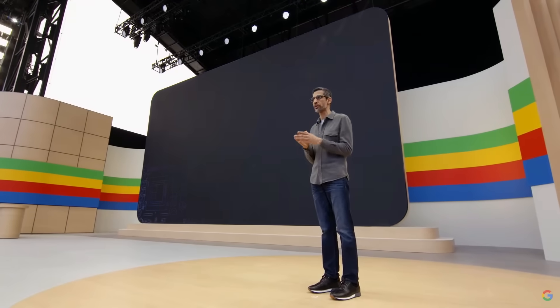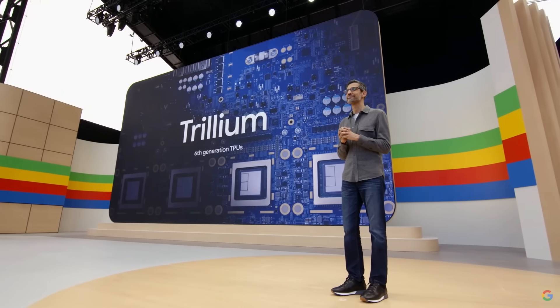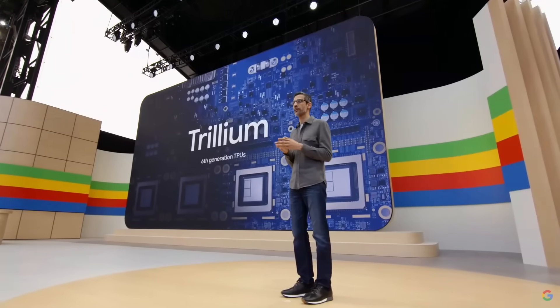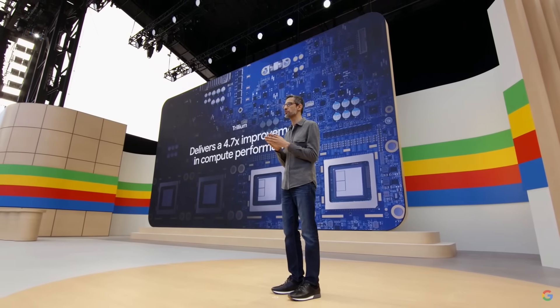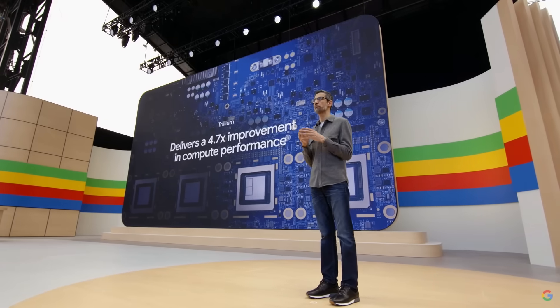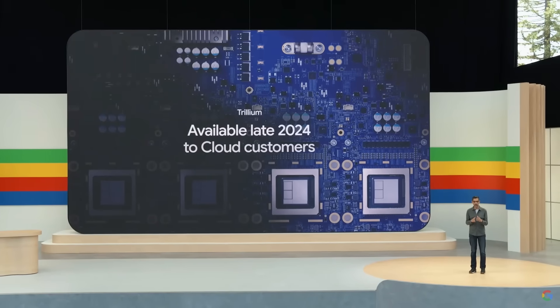Today we are excited to announce the sixth generation of TPUs called Trillium. Trillium delivers a 4.7x improvement in compute performance per chip over the previous generation. It's our most efficient and performant TPU today. We'll make Trillium available to our cloud customers in late 2024.